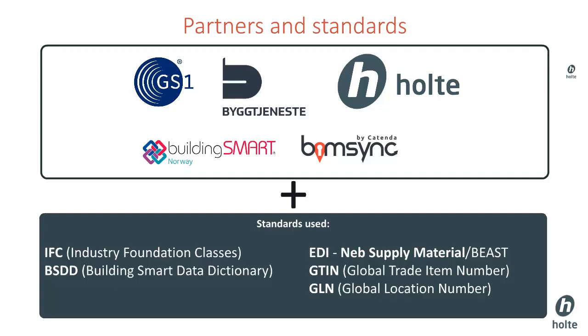Holte has a database with elements containing product and time estimates. We map these elements to the IFC objects to get a rich model with product cost and hour cost for cost calculation. Both BuildingSmart and Catenda have also contributed with knowledge and the BIMSync viewer.